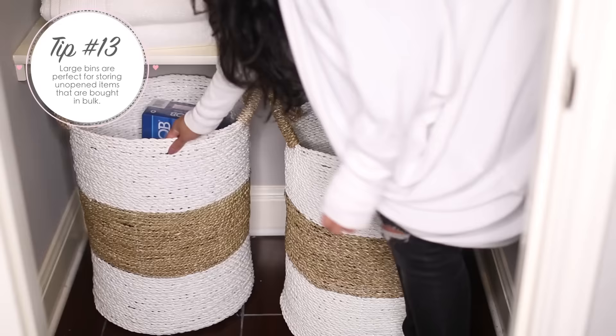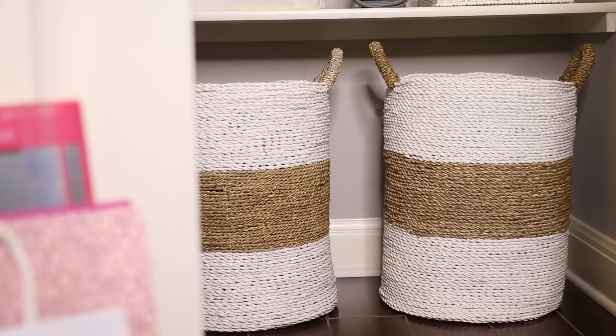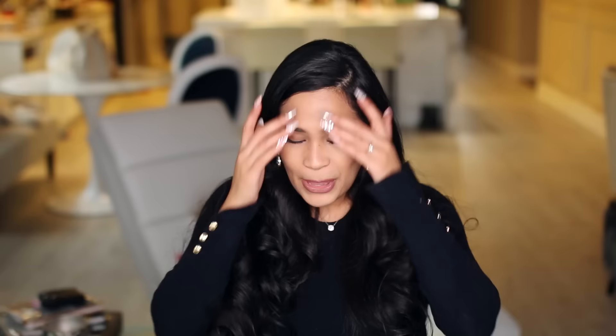Since this closet is also for all of our backup stuff that we buy from Costco, I knew I needed some really large bins to hide things like vinegar, dishwashing soap, and detergent. I didn't want them just all out, so I got these really large baskets from HomeGoods to keep all of our backup stuff.